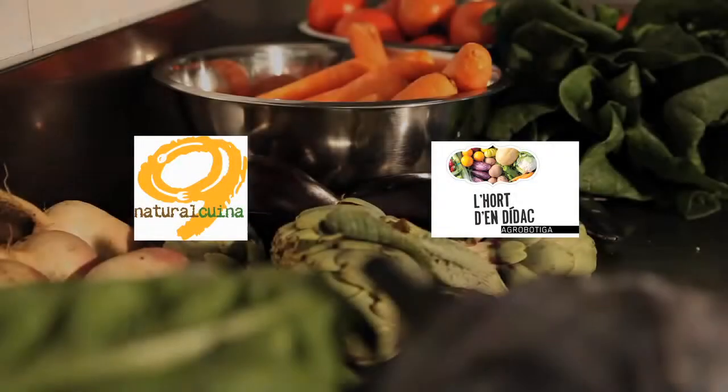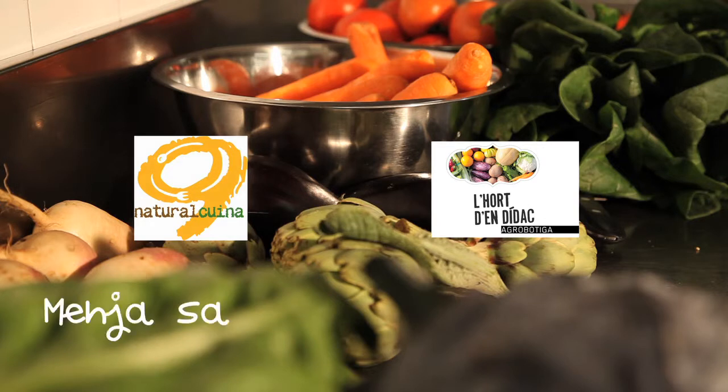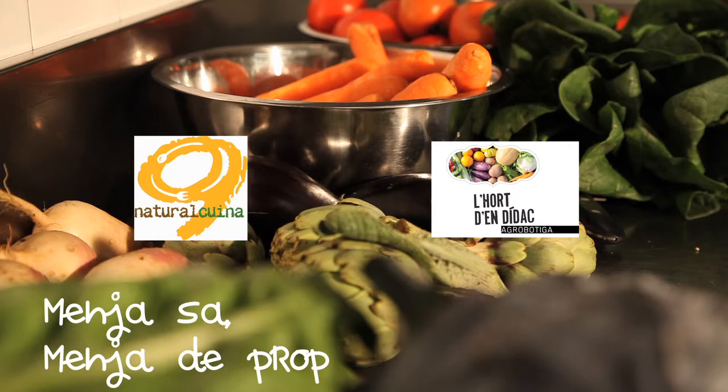L'hort d'Endida and Nou Natural Cuina have created Menja Sa, Menja de Prop — an initiative that champions ecological and local school canteens.